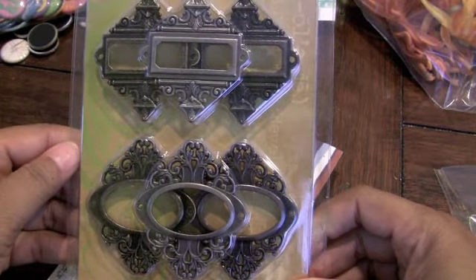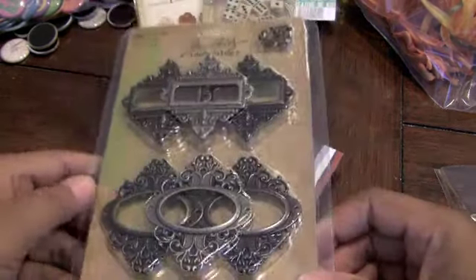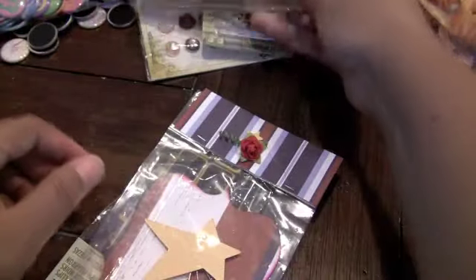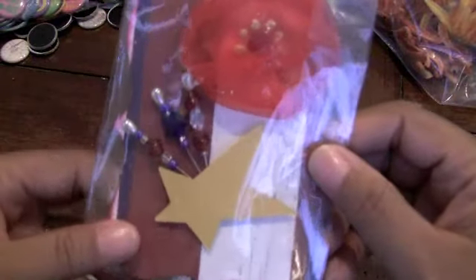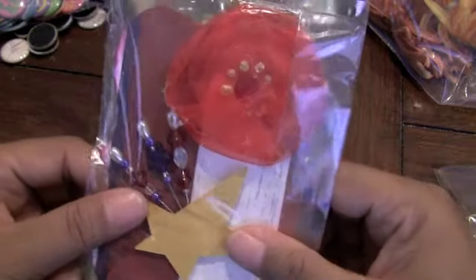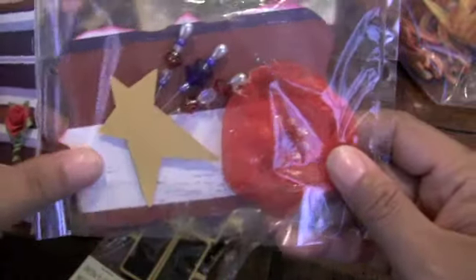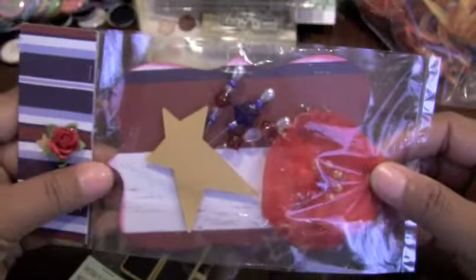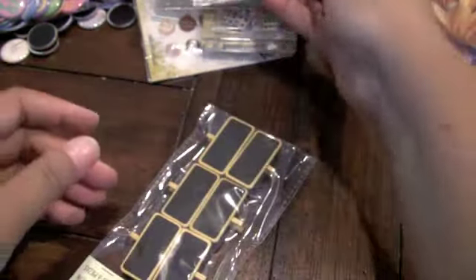And then she sent me some Tim Holtz Ornate Plates. Love, love. I don't have a lot of Tim Holtz, and I like their metal pieces but I just don't have a lot of it. Thank you very much. And then she made me some stick pins for 4th of July. Look how pretty those are. And she made a pretty flower right there. I love the way she displayed this on this top note. Very pretty. Really cute. Thank you.